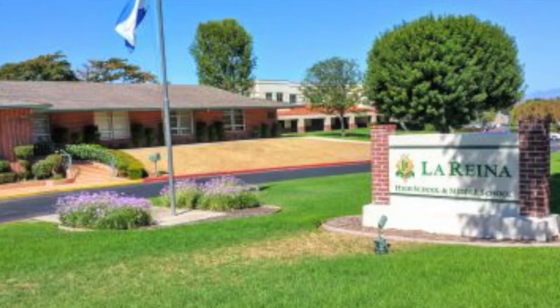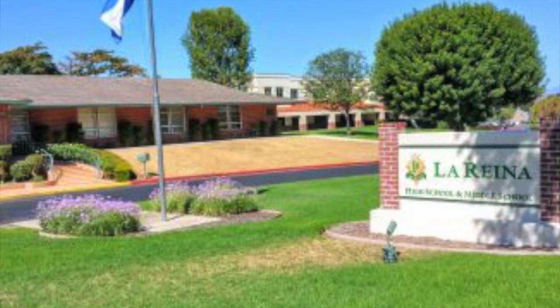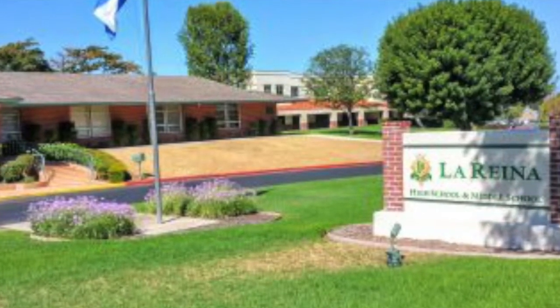Hi, my name is Jennifer Ball and I am a seasoned educator with over 30 years experience serving the educational needs of students in Southern California. As my journey began, I was an 8th grade U.S. History teacher at a prestigious all-girls school in Southern California.